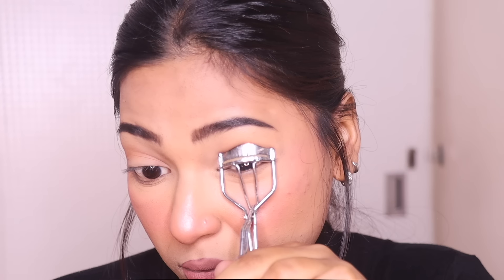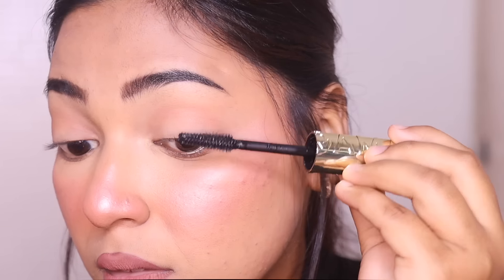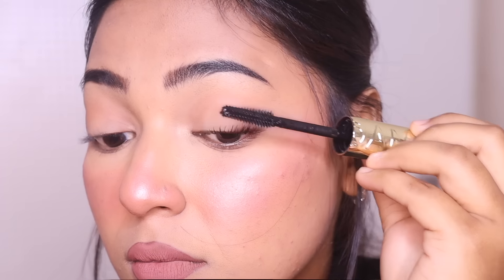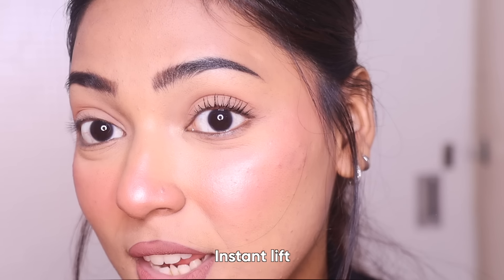So we are going to see how to apply, how to layer it, and of course how it washes off. First I'm gonna curl my lashes. As you guys can see, the wand is so perfect and I love the fact that it separates my lashes pretty well. You guys can see the instant lift that it gives me.